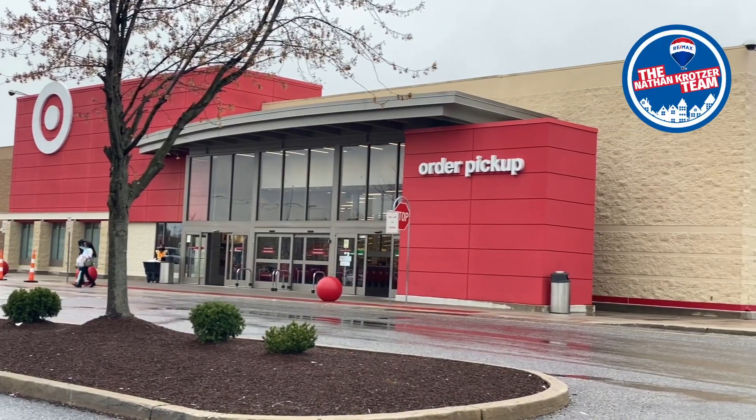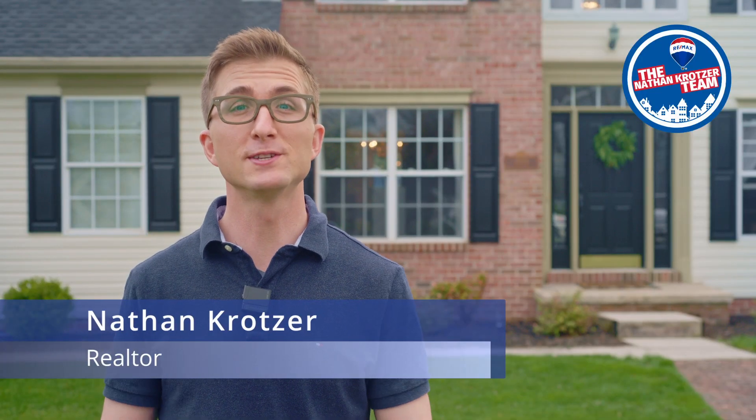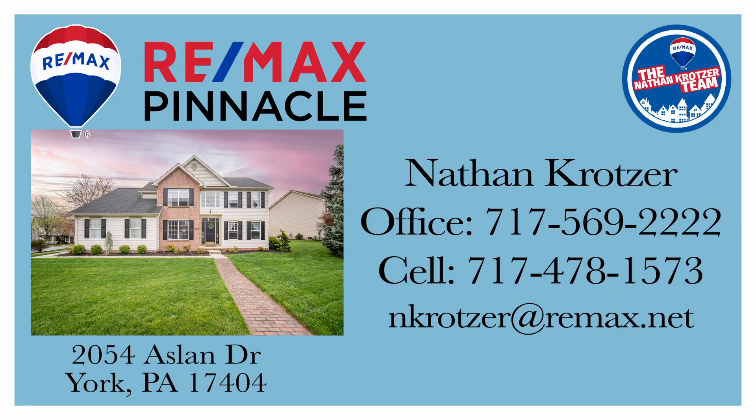Your other shopping needs are covered with West Manchester Mall and Target less than 10 minutes from your home. This home is coming soon, so you won't find it yet on Zillow or Realtor.com. If you know someone who has outgrown their living quarters, share this home with them and help them get a jump start in a hot spring market. To schedule a private showing, contact your Realtor. If you don't have one, give the Nathan Kratzer team a call and we can help you make your move with confidence.